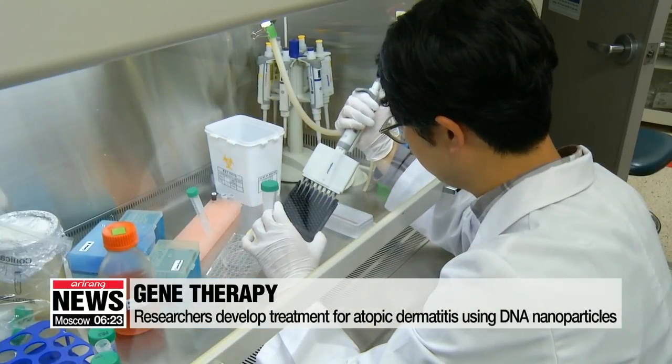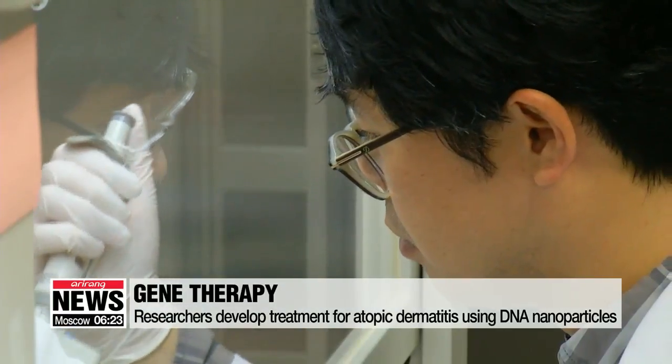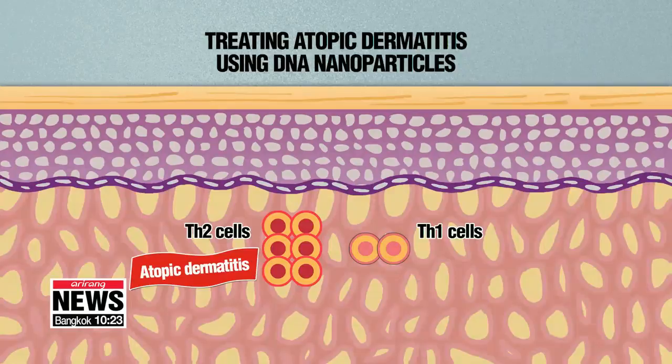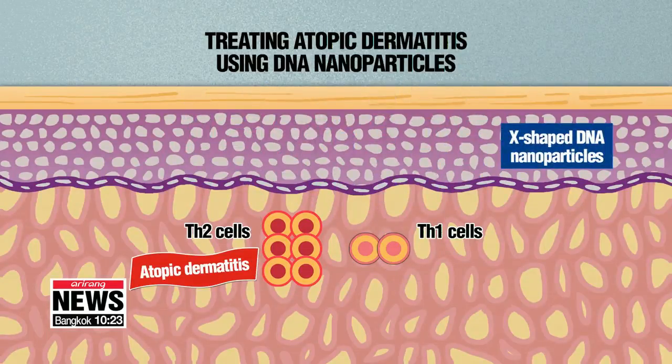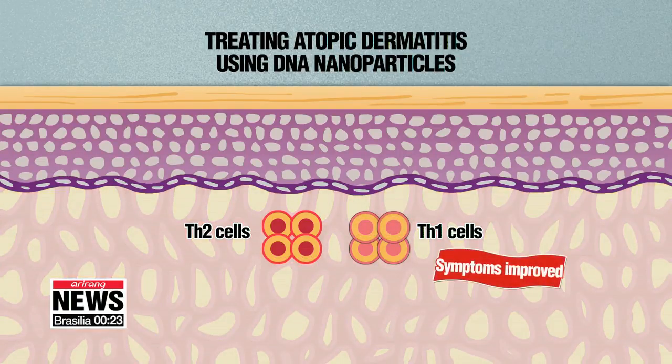Korean researchers have developed a way to treat atopic dermatitis using DNA nanoparticles. They created nanosized egg-shaped DNA that can be absorbed by the skin and induced an immune response, which reduces inflammation and helps balance immune functions.